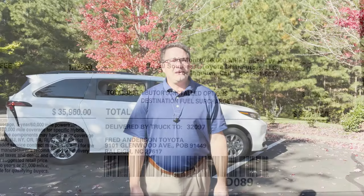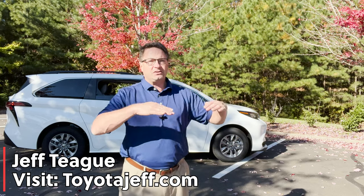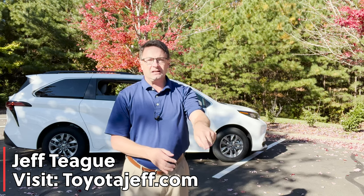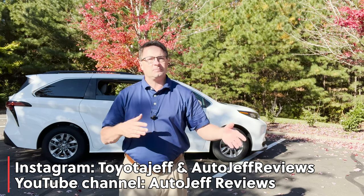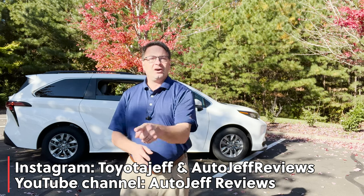Thanks so much for watching. What do you think of the Sienna? Do you like the Sienna hybrid? What trim level is the best one for you — do you own one already? Did this video help you learn something about your vehicle? Most of this is standard equipment and it just keeps working up from there. Hit subscribe and the notification bell if you want to follow along. I'm also on Instagram at Toyota Jeff One, and check out my sister channel Auto Jeff Reviews for all other brands.